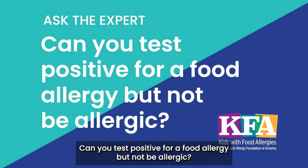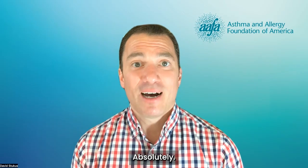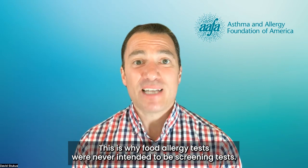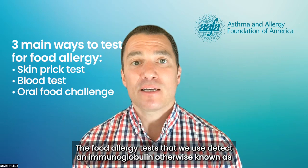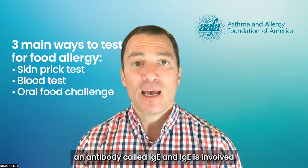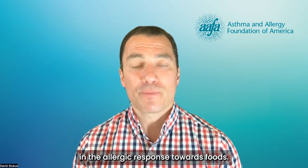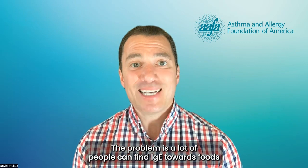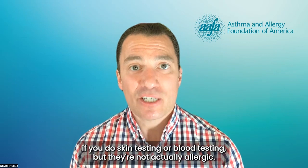Can you test positive for a food allergy but not be allergic? Absolutely! This is why food allergy tests were never intended to be screening tests. The food allergy tests that we use detect an immunoglobulin, otherwise known as an antibody, called IgE. And IgE is involved in the allergic response towards foods. The problem is, a lot of people can have IgE towards foods if you do skin testing or blood testing, but they're not actually allergic.